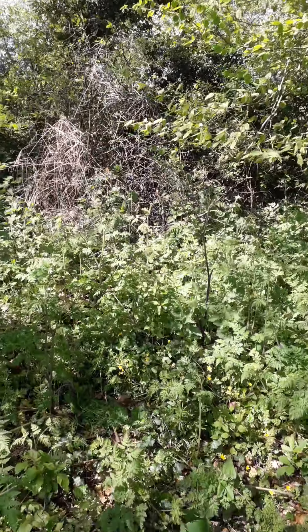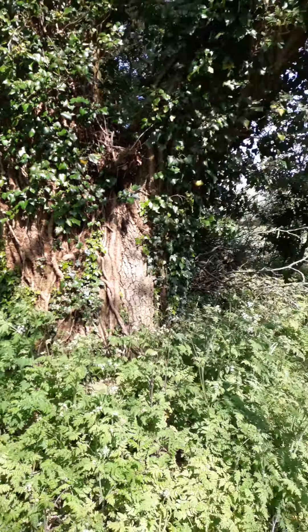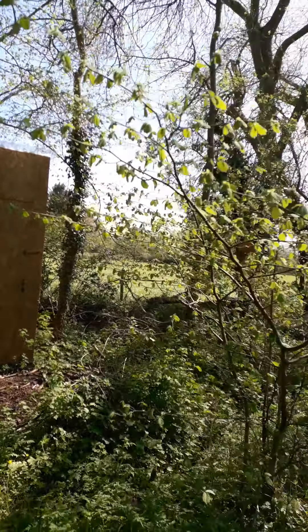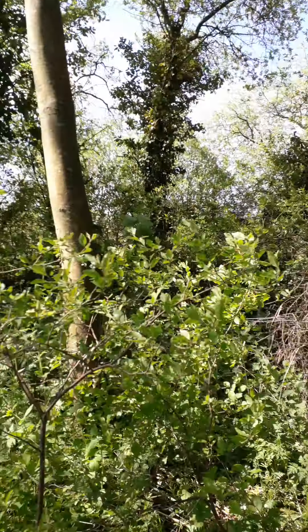So yeah, look — we're at Forest School and you can see the path. This is the entrance to Forest School, the big oak tree there and the loo. And there it was, the nest.